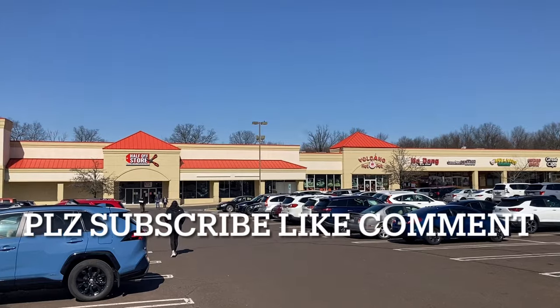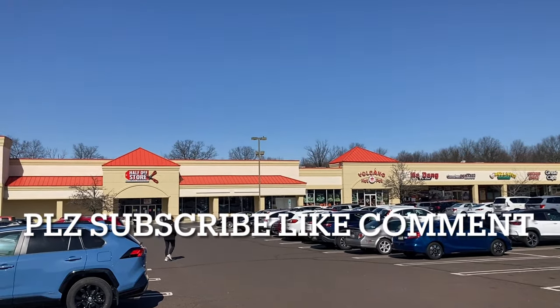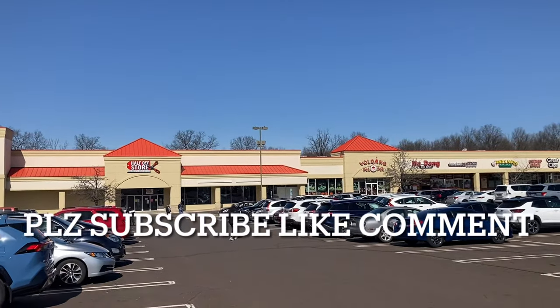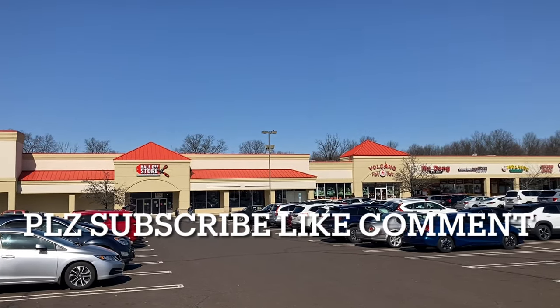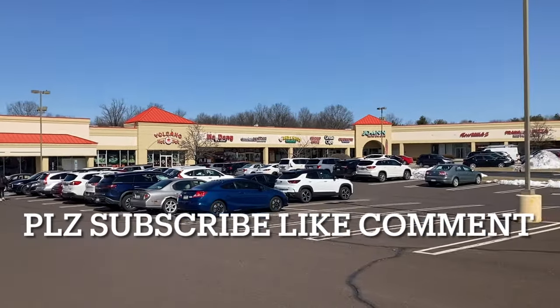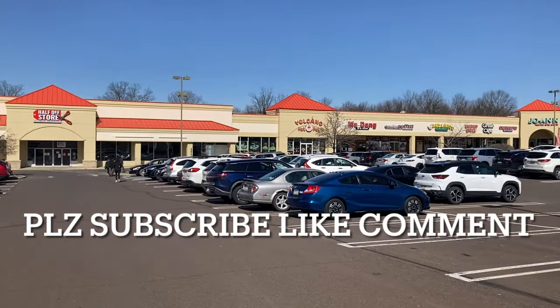Hey YouTube, what's going on and welcome back to Dis About Action Figures, bringing you toy hunt episode number 314. We're outside the world-famous Half Off Store — not world famous, but definitely well known amongst collectors here in Pennsylvania and beyond who watch Archie's videos and other people from this area. We are checking out the store here today.